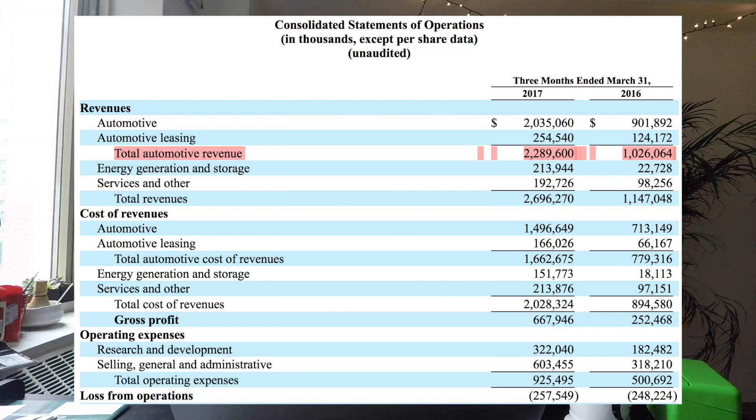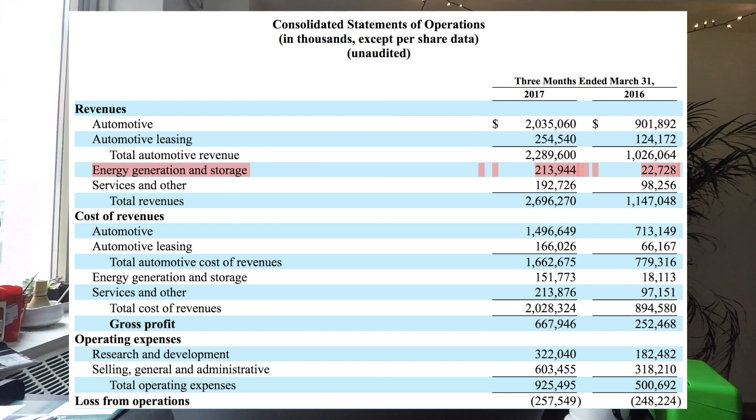Revenue — this is the fun part. Automotive revenue went from $1 billion to $2.3 billion, more than doubling in the quarter. This is a testament to the growth of Model S and Model X, both of which have done incredibly well. Tesla was still having production issues with the Model X in Q1 last year, and now that those are ironed out, look at what revenue is doing — more than doubling.